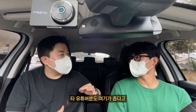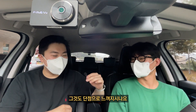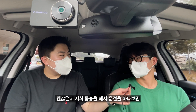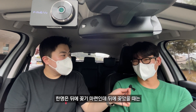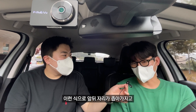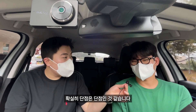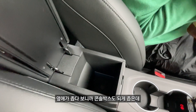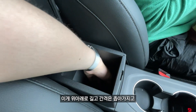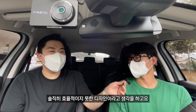다른 유튜버도 여기가 좁다고 소형차냐 하면서 지적을 많이 하더라고요. 동승자가 없으면 괜찮은데, 동승 시 음료를 두 개 꽂았을 때 한 명은 뒤에 꽂게 되는데 뒷자리도 좁아서 사용하기 어려운 점이 있어 확실히 단점입니다. 또 다른 단점은 수납 공간인데, 콘솔 박스가 위아래로 길고 간격은 좁아서 효율적이지 못한 디자인이라고 생각합니다.